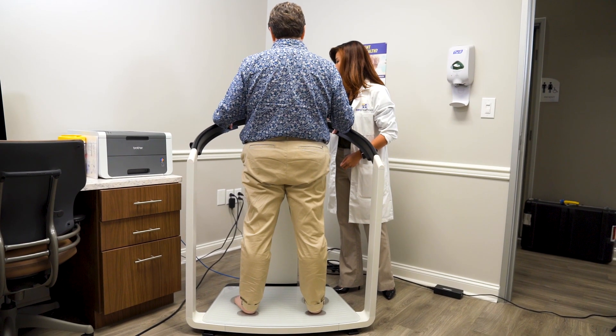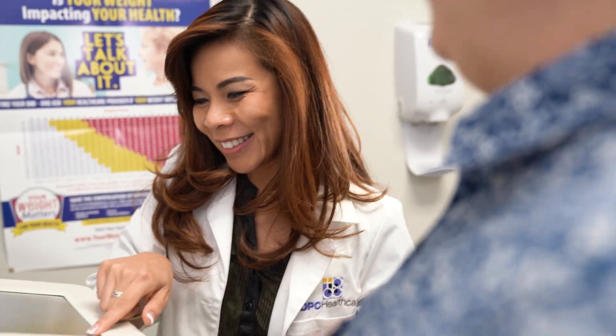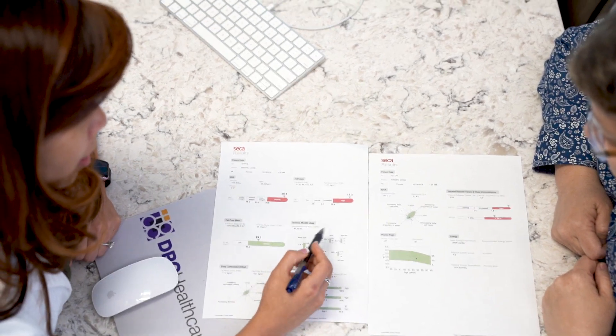Every patient that comes in, we do their body composition to see where they stand overall. She takes the time, she explains it, she pulls up pictures, she shows me, she teaches me so I understand.